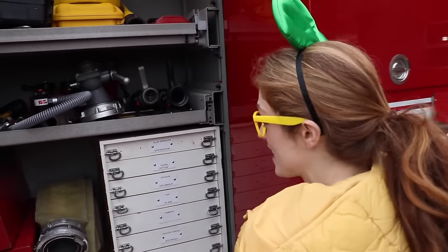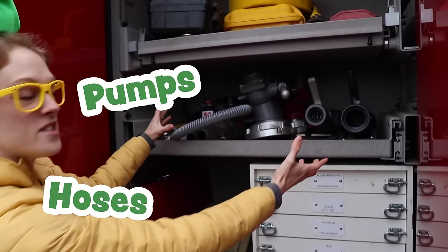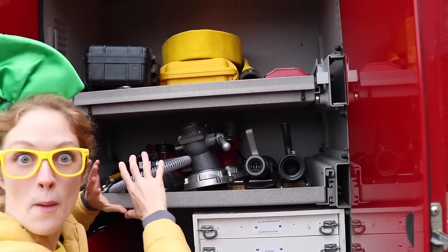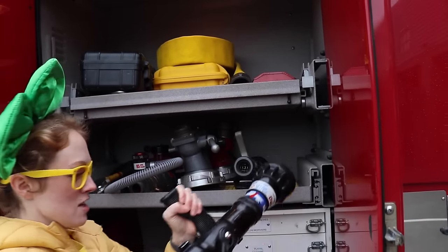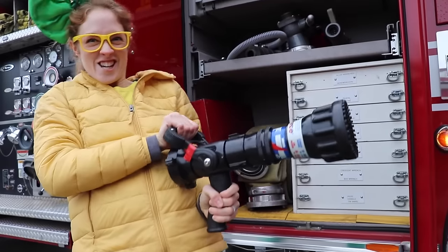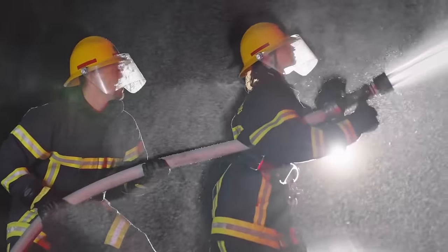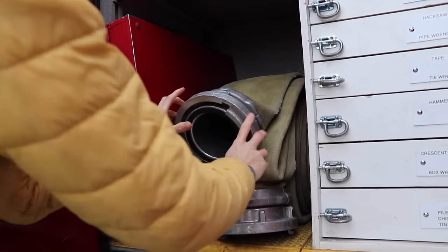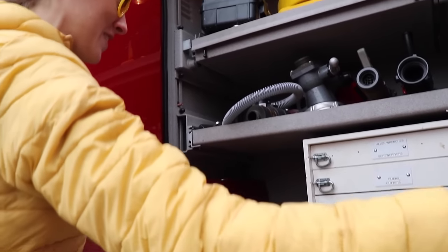Wow, check this out. This right here has hoses, pumps, and nozzles. Oh my goodness. These can attach to a bunch of different lengths and widths of hoses. Look at this — you can pull it up. You're ready to hose down a fire. That's pretty cool. Look at the size of this hose. That can let out a lot of water really quickly. That's incredible.